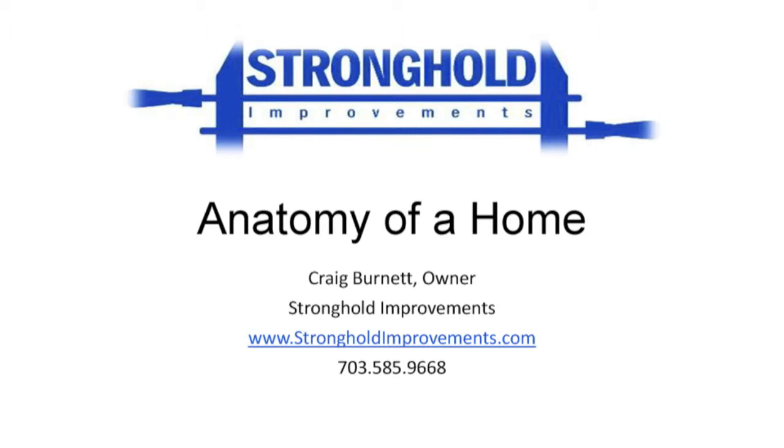We're very fortunate to have Craig Burnett with us. He is a structural engineer — actually with a degree in aeronautical engineering. He has an engineering background and broke off from BOA Builders a couple years ago and started his own company, doing very very well.